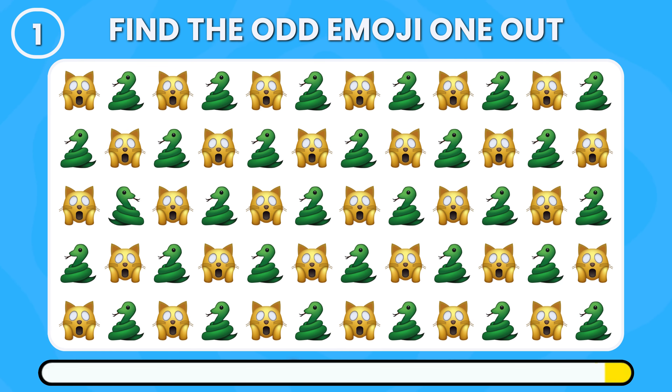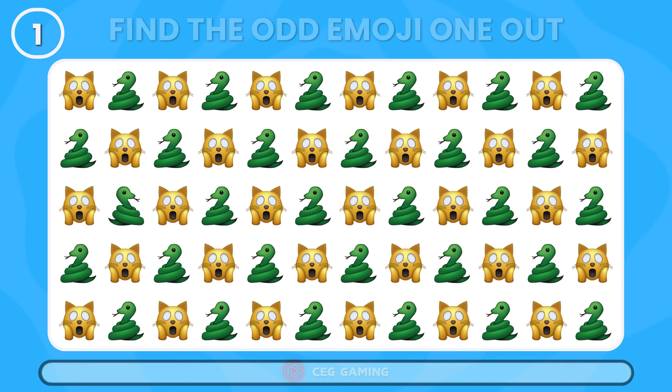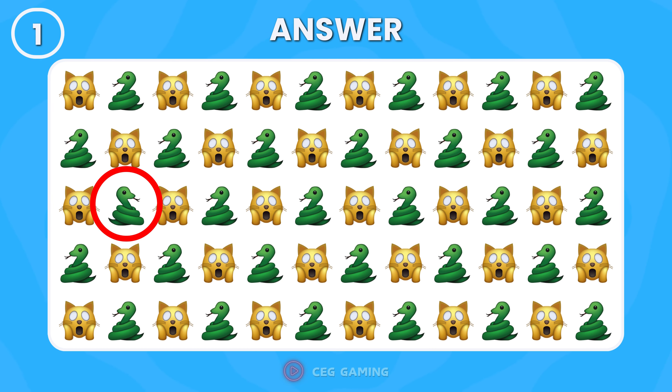Can you find the odd one out among these emojis? Good start — this snake emoji is facing the opposite direction.